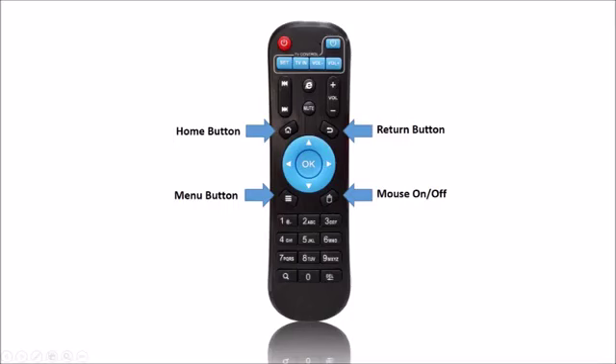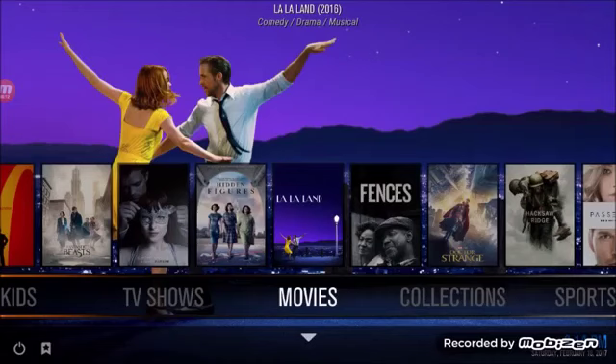Let me just cover the remote real quick. You've got the return button — this is going to take you back a screen. If you're ever stuck somewhere, just click that back return button. The menu button will bring up more information while a TV show or movie is highlighted; just click menu and you can watch a trailer and get more information. The home button will take you back to the home page but it will not exit you out of Kodi properly. So return takes you back and menu gives you more information.